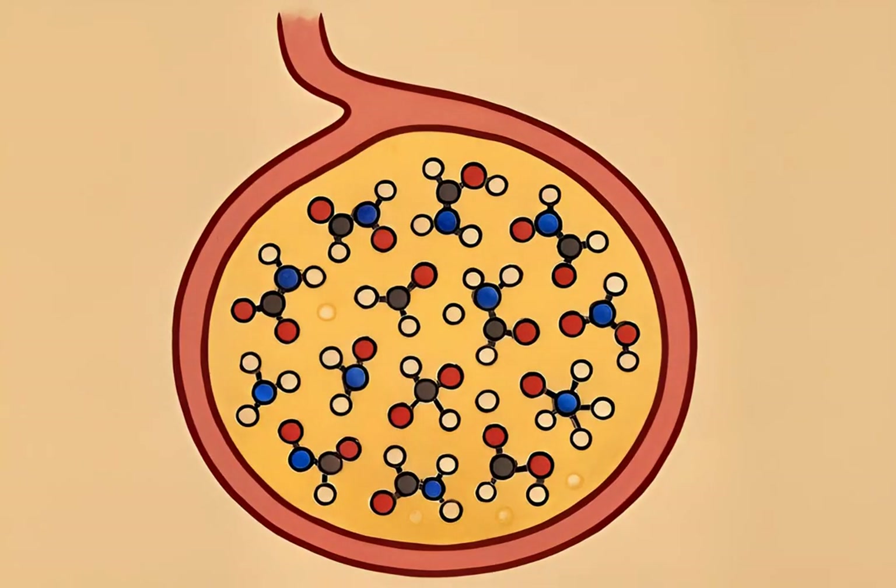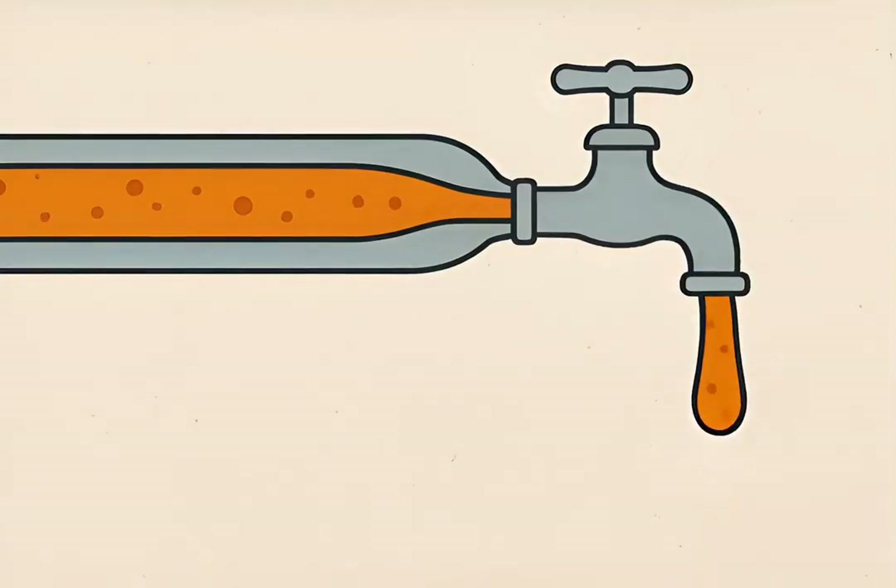Inside the glands, silk starts as a liquid protein solution stored in a highly concentrated form — a complex mix of amino acids. When the spider needs silk, this liquid protein is forced through a narrow duct and then out through the tiny spigots on the spinnerets.